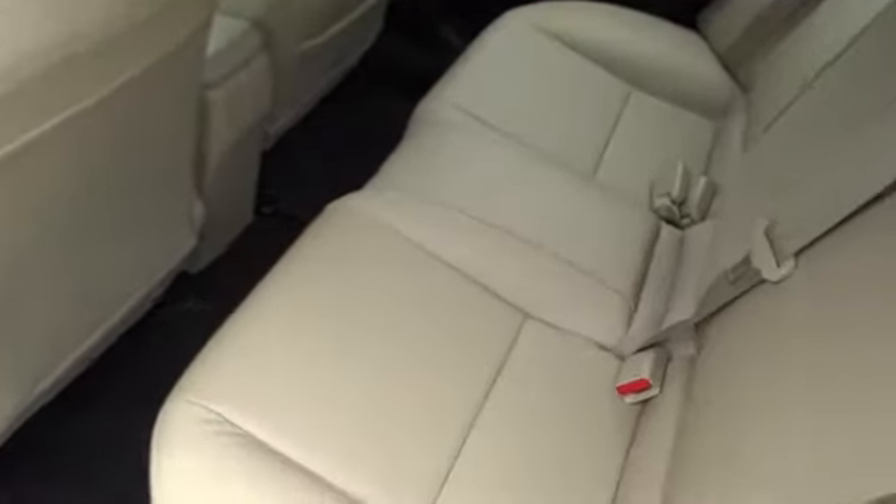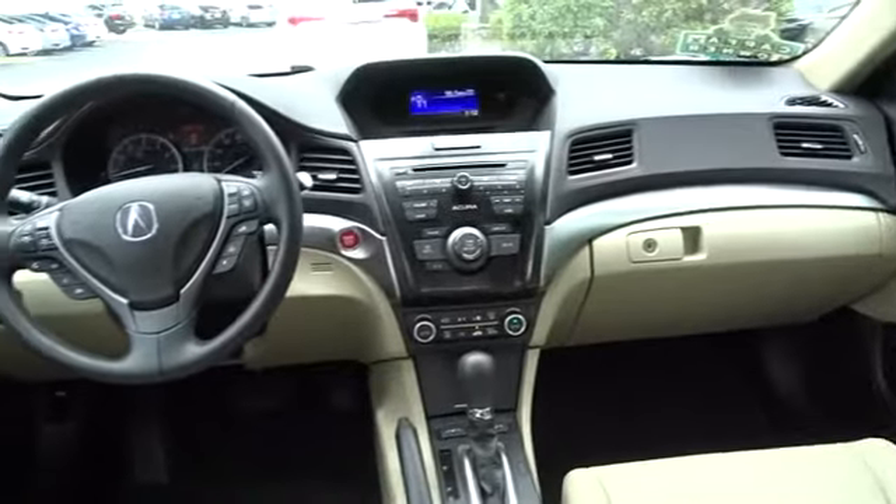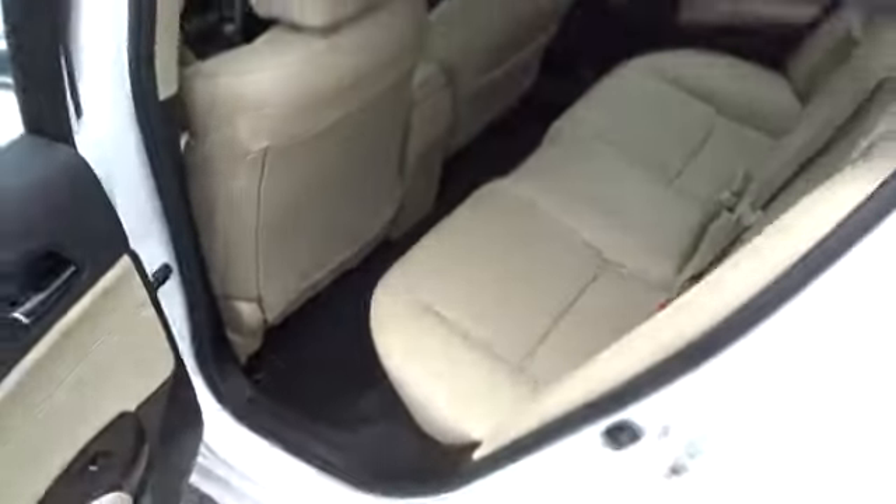Here are some of this vehicle's great options: keyless entry, stability control, traction control, steering wheel audio controls, backup camera, anti-lock braking system, Bluetooth, leather-wrapped steering wheel, power steering, adjustable steering wheel, keyless start.